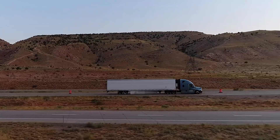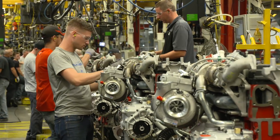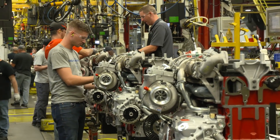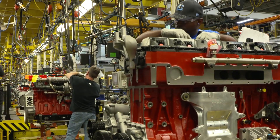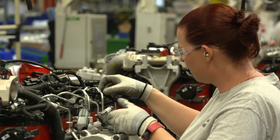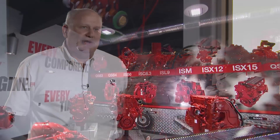Lighter engine weight means that the operator can carry more payload, and payload is where they make their money. The Jamestown team takes the job of manufacturing the best Class 8 engines in North America seriously, and they're making sure that every single customer's needs are met. Today, across the four families we produce in Jamestown,